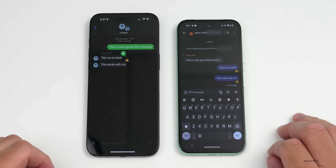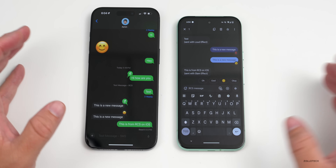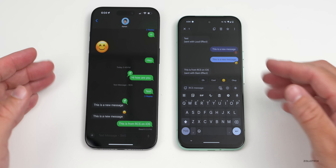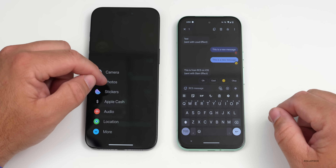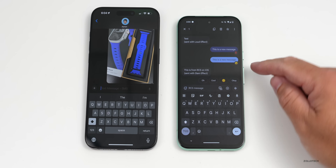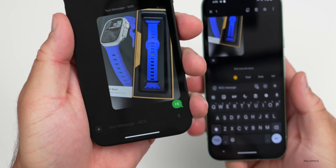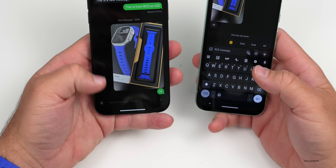I'm not able to unsend messages with RCS it seems, but we have all these features working back and forth. Another great thing is you can send messages over Wi-Fi, not just mobile data, and you can share higher quality photos and videos. Sending a photo of the watch band — it looks like it might be a little buggy; it switched to SMS when I sent the photo. Let's try again.